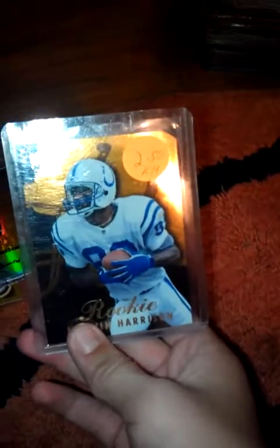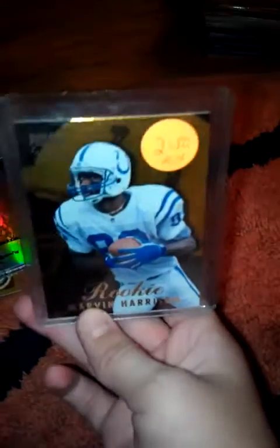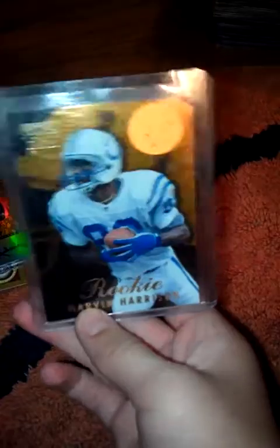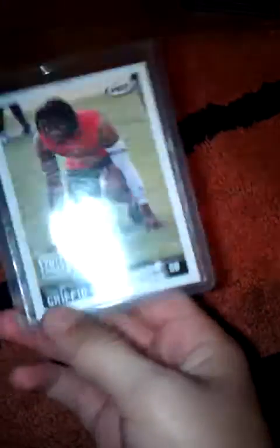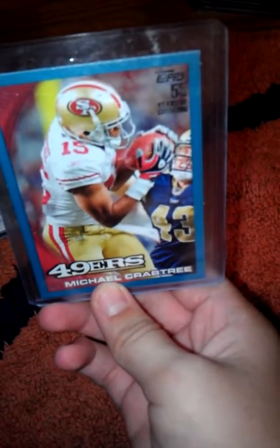Marvin Harrison - don't pay attention to the stickers, they're just on my top loaders. It's a Pinnacle length Marvin Harrison rookie card. Next is a 2012 Robert Griffin III rookie and the Michael Crabtree blue bordered 55 years of collecting, number 146 out of 349.